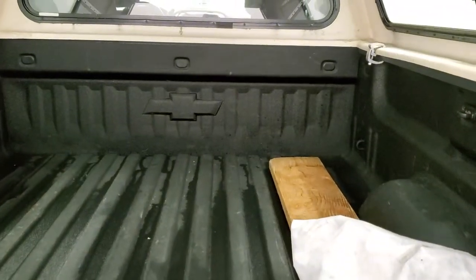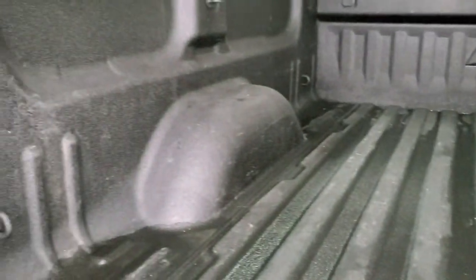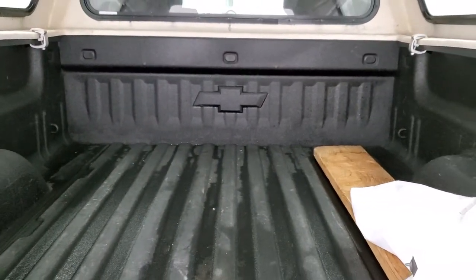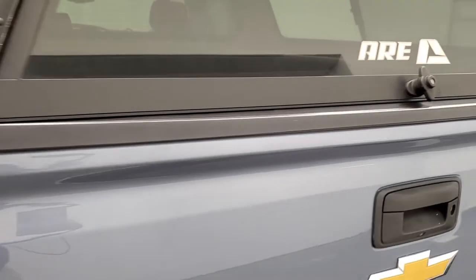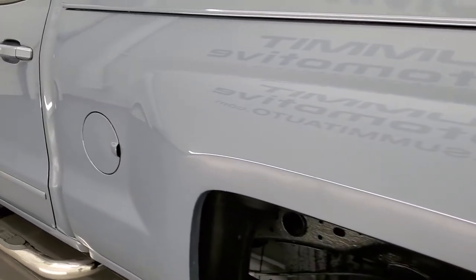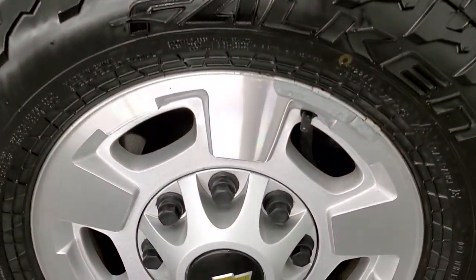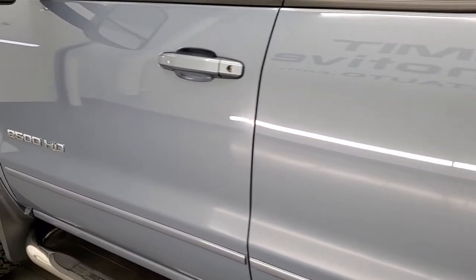It has a locking tailgate and backup camera, comes with a spray-in bed liner. This truck also has the color-match mirrors on it. This truck didn't come with camper mirrors — the spray-in bed liner is in nice shape. Tailgate shuts nice and solidly, as does the cap. Coming around to the driver's side, just as clean as that passenger side — no dents or dings on that box and the cap is in really nice shape as well. For full disclosure, this back rim is in nice condition too, and down the rest of the side of the truck looks really good. Didn't see any dents or dings in the doors.